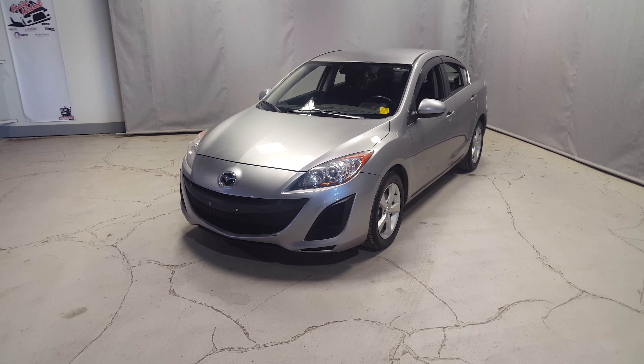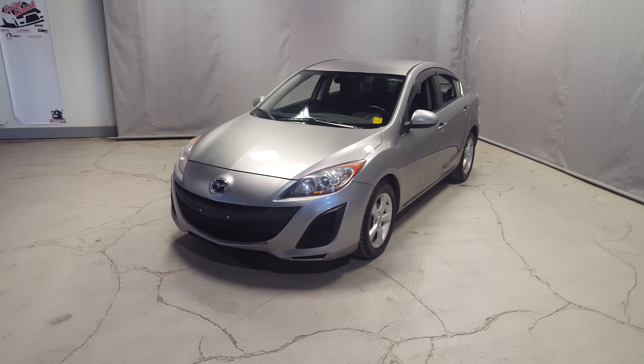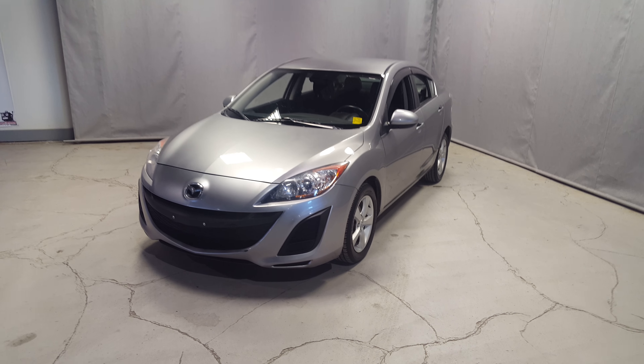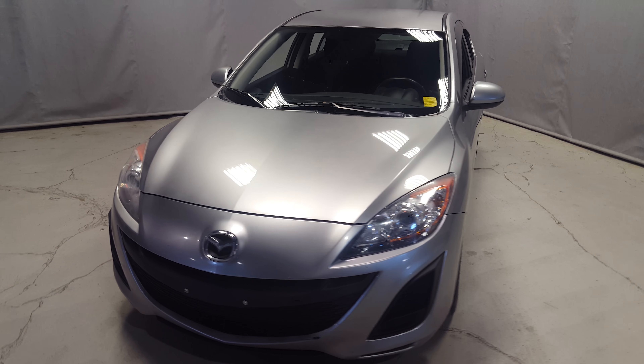Hey there, this is Northside Mitsubishi. I want to say thank you for inquiring and taking a look at the Mazda 3 we have in stock. I'll shoot you a quick video so you can get a little more in-depth look and understanding of the car. As you can see, the car is in really good condition.